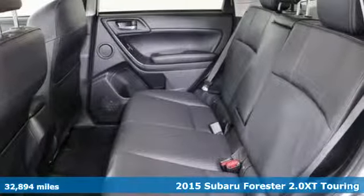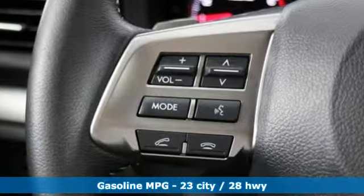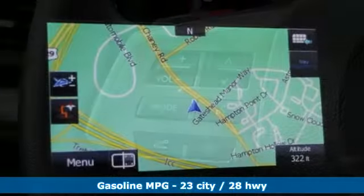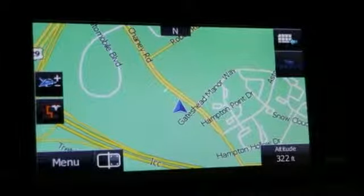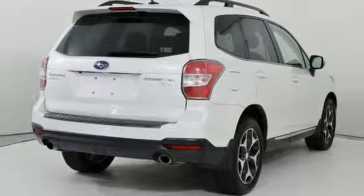A great vehicle is comprised of great features like these: continuously variable automatic transmission, front heated leather bucket seats, integrated navigation system with voice activation, dual zone climate control.